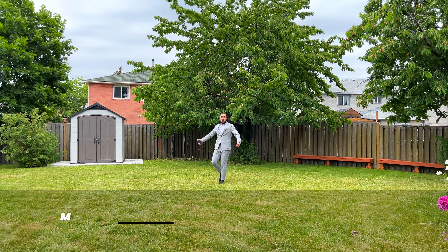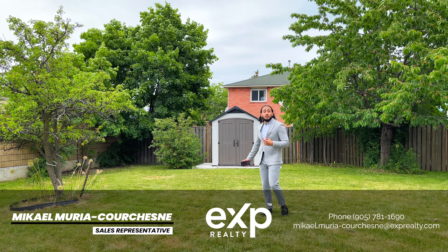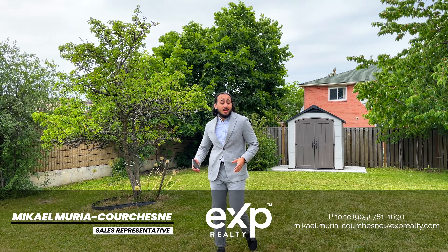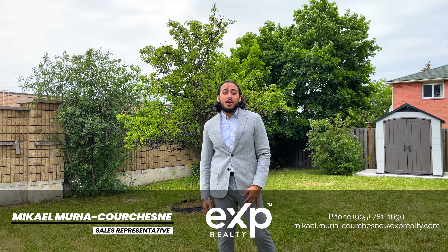Look at this huge backyard. If you're a savvy investor, there's more than enough room to add one or even two potential garden suites for additional income. Or, if you're a family looking to make this the backyard of your dreams, this lot was made for a custom pool and deck. You could even make it winter ready with a hot tub.